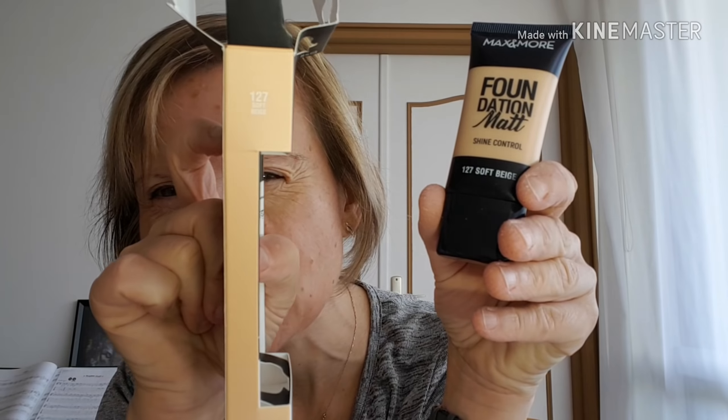C'est vraiment très très bien emballé. C'est donc le Foundation Matte, le Shine Control 127 Soft Beige — j'espère que ce ne sera pas trop foncé pour ma carnation. Fond de teint avec effet matifiant pour votre peau, pour une peau lisse, au moins si vous avez la peau grasse. J'espère que ça va aller. Je vais l'appliquer avec un beauty blender, enfin une éponge de maquillage.